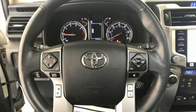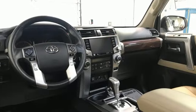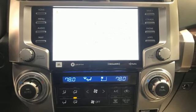Automatic transmission, front heated bucket seats, integrated navigation system with voice activation, auto-dimming rearview mirror, air conditioning.